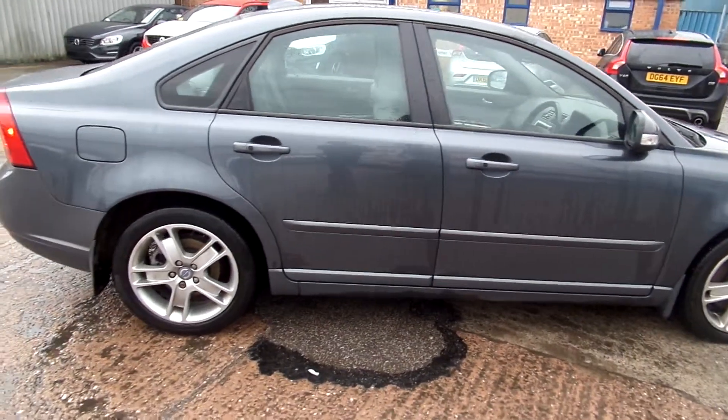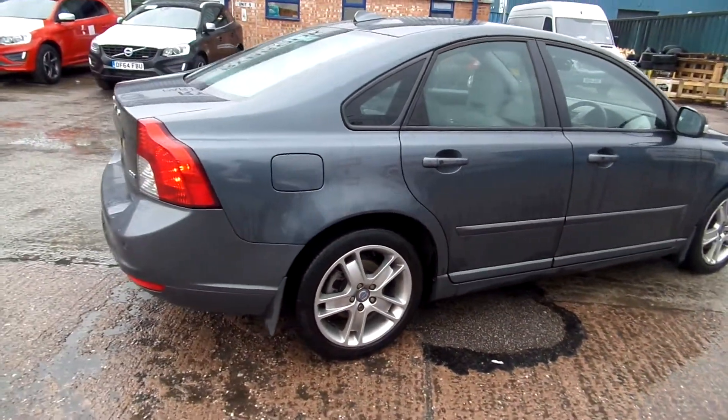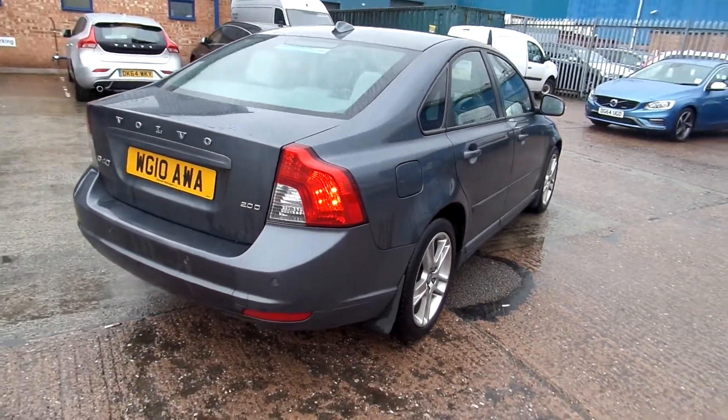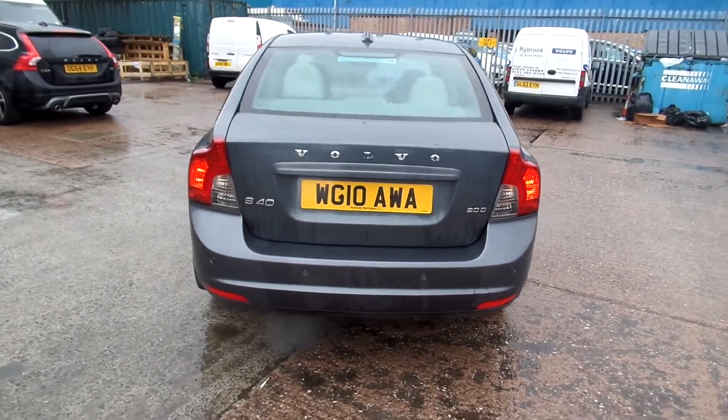On the off side, as you can see, really nice condition. And round to the back of the car, it's also got the rear park assist, and again, nice condition.